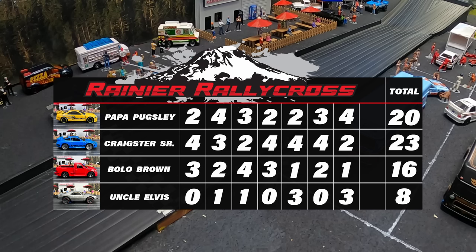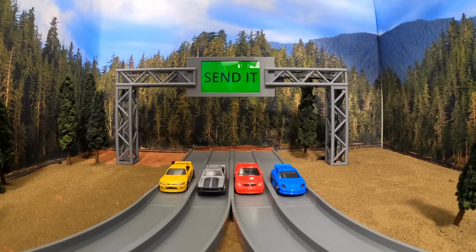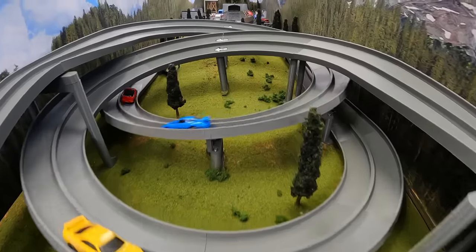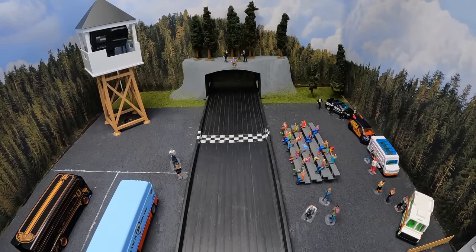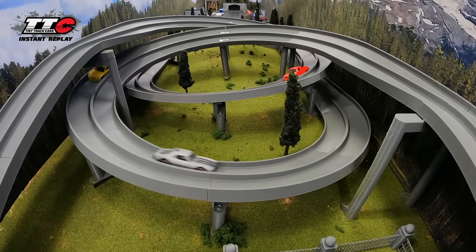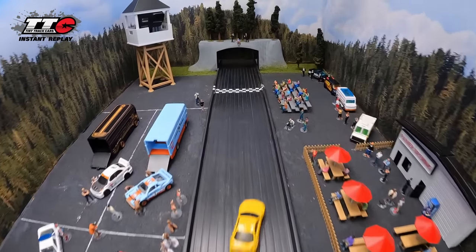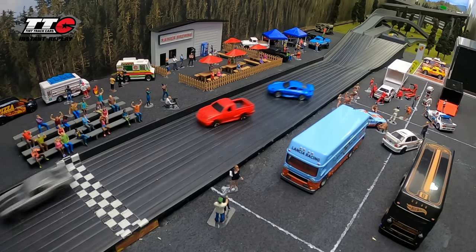Heading into race eight — you'd think Craigster will walk away with this one, but honestly it's anyone's game. All it takes is Craigster Sr. to fly off the track and Papa Pugsley to win. Who will come out on top? Will Uncle Alvis play any part in that finish? It looks like Uncle Alvis is fast — he's out front. But you know what happens when Uncle Alvis is fast. Will he keep it on the track? Uncle Alvis out in front — that Camaro is fast when it wants to be fast. And he takes four points in race eight. But unfortunately that is a little bit too late for Uncle Alvis. He spent too much time at Rainier Brewing and blew his chances of winning. You saw on that crest — that jump — the back end of that Camaro got loose. There's so much horsepower in that off-road Camaro he does not know what to do with it. Second place goes to Bolo Brown, third place to Craigster Sr., Papa Pugsley coming in fourth.